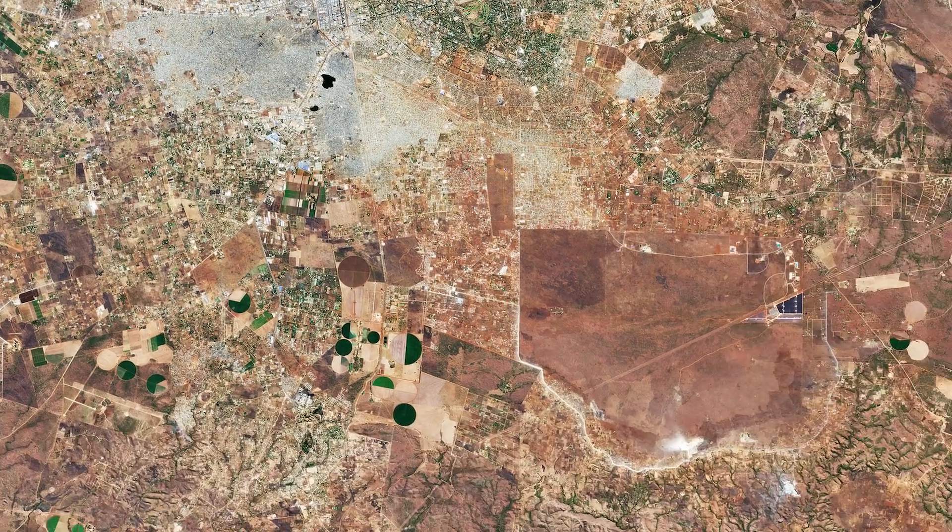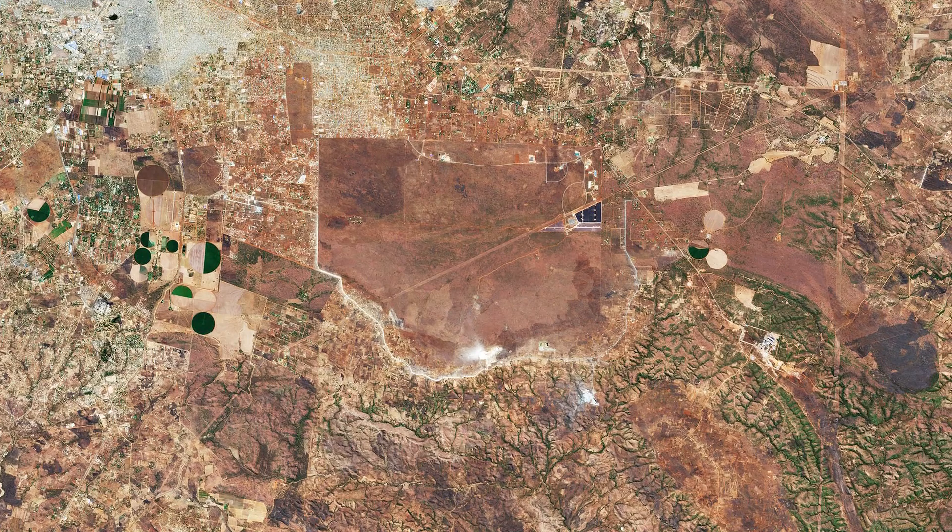Lusaka National Park is easily identifiable as a brown patch of land just southeast of the city. The 6,700-hectare park hosts a variety of rare and endangered animals.